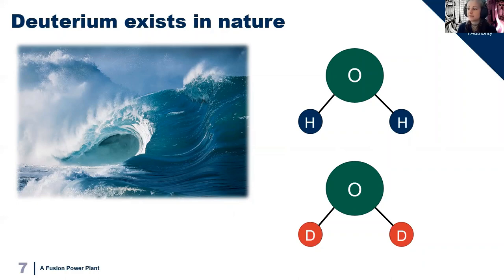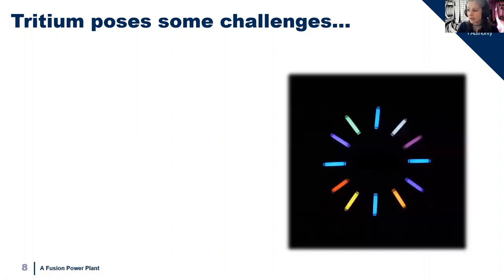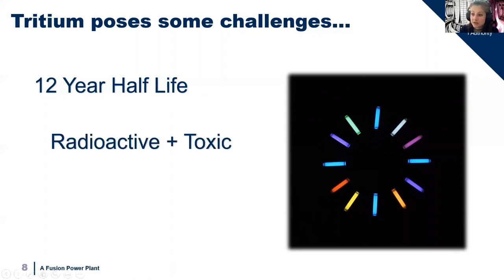Tritium is a little bit harder. It's produced naturally by cosmic ray interactions within the atmosphere and can also be made as a byproduct of certain nuclear reactions. Tritium has a half-life of 12 years, which means it decays relatively quickly and so it doesn't exist in large quantities in nature. Half-life is how long it takes for something radioactive to become half as radioactive as it was before, and 12 years is actually a very short period of time. To get hold of usable quantities we need to rely on man-made production. The handling of tritium is also a challenge — it's radioactive and also toxic. If it gets inside the human body it can cause great damage, and so handling it involves great care.